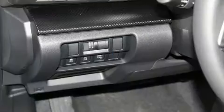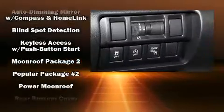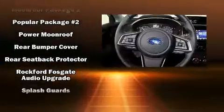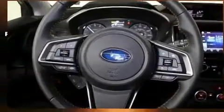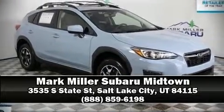Subaru also prioritized safety and security with features such as dual front impact airbags, head curtain airbags, a panic alarm, and four-wheel disc brakes with ABS. Brake assist technology provides extra pressure when applying the brakes.